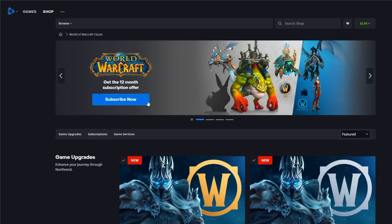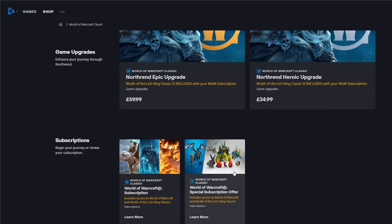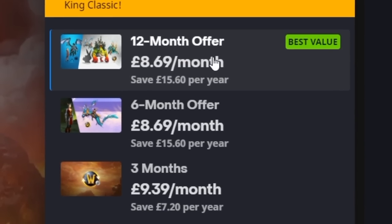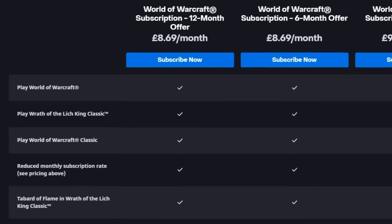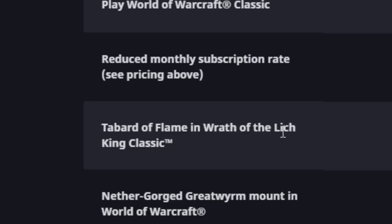So if you go down to WoW Classic in your Battle.net store, you'll be able to see the subscription offers. On the right hand side, you'll see the World of Warcraft special subscription offer. You do end up saving money overall if you pay for your sub 12 months in advance, but not everyone wants to pay £104 up front when they don't even know if they're going to be playing for the next 12 months. They still do the six month offer where you're going to get the Nevergorge Great Worm mount in the actual live retail version of WoW, as well as Tabard of the Flame in WoW Classic.